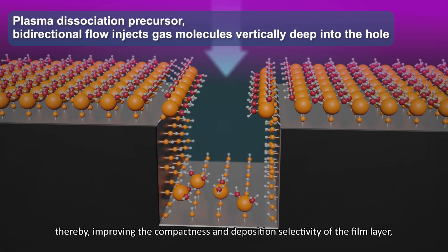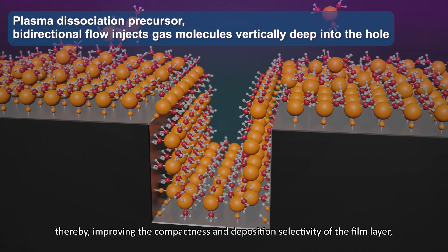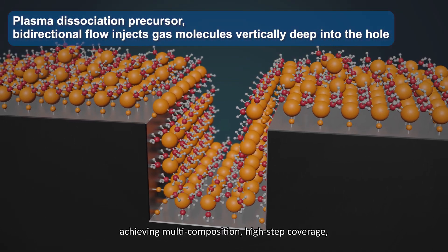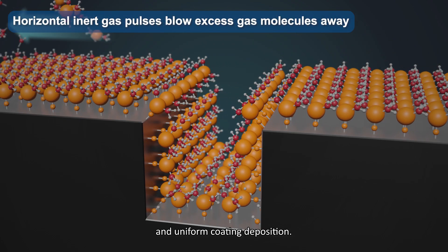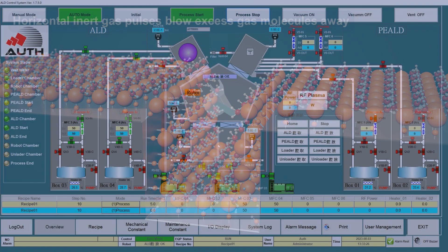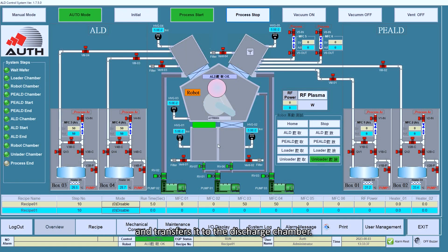This improves the compactness and deposition selectivity of the film layer, achieving multi-composition, high-step coverage, and uniform coating deposition. The robot arm then removes the wafer from the process chamber and transfers it to the discharge chamber.